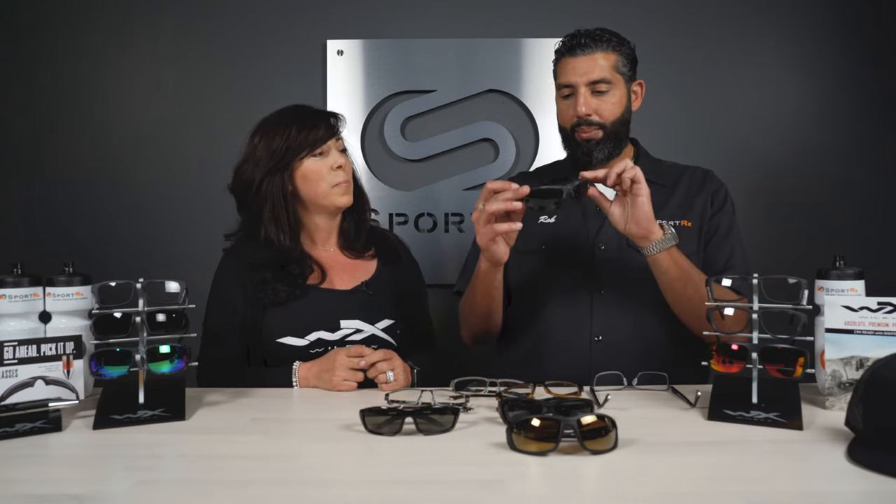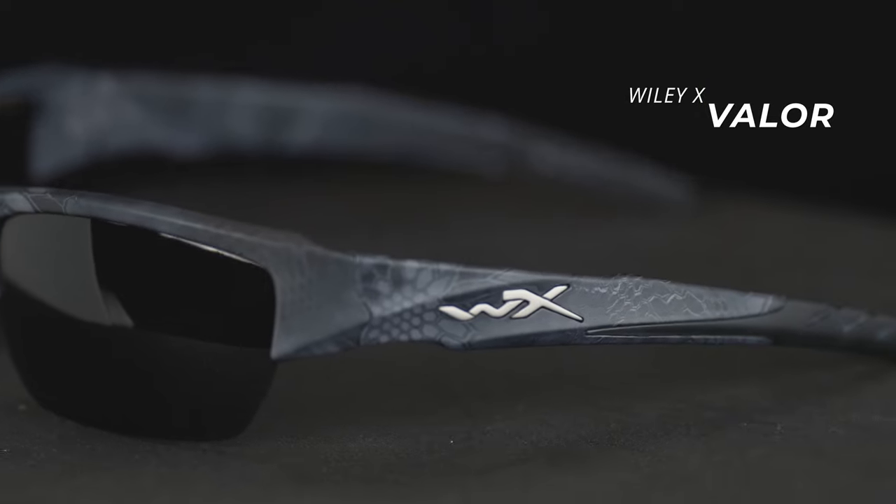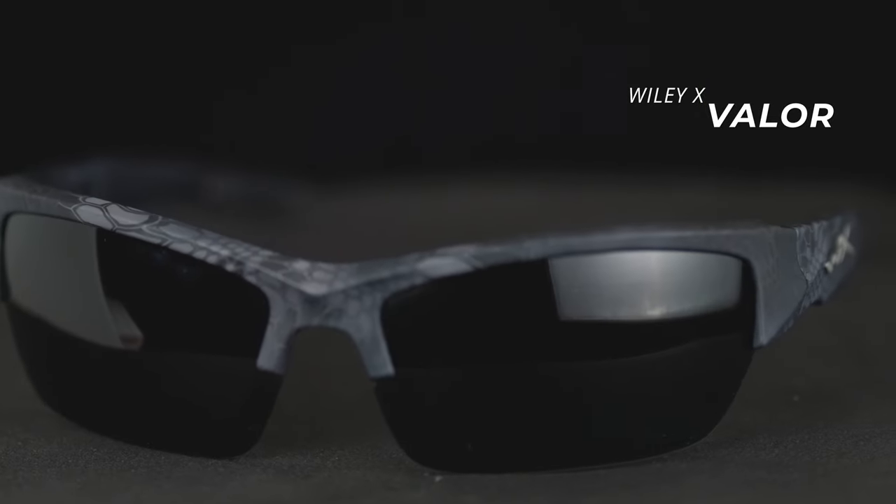You've got to have the Valor. This thing is just amazing. What's really cool about this frame is that it's one of the few semi-rimless, sport open-on-the-bottom glasses that still pass safety ratings and can be done in prescription with the same type of look and feel. That's one of the key reasons why this frame sells so well.